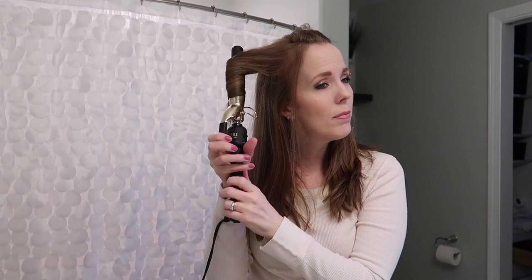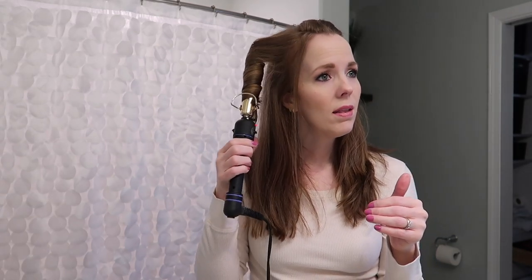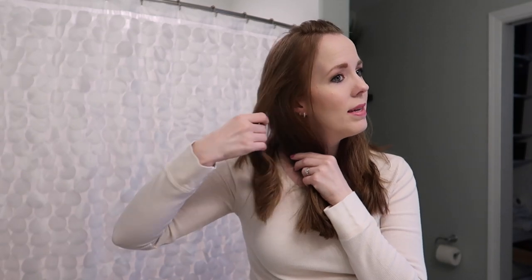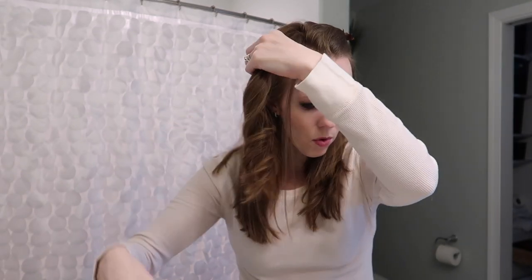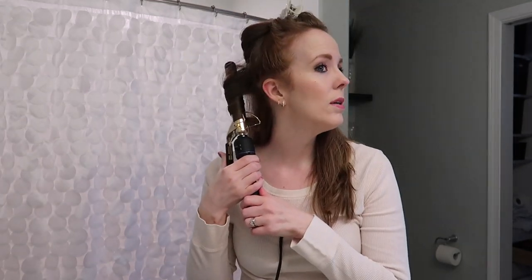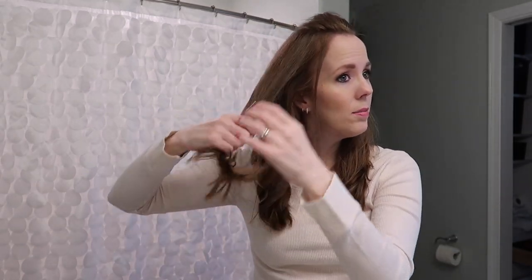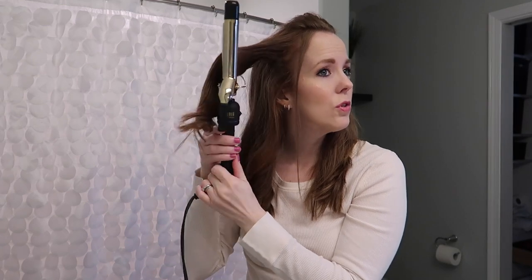I thought I'd bring you guys along because hopefully I'm not the only one who judges their haircut based on how it looks at the salon versus trying to do it yourself at home. Okay, that doesn't look too bad, but it's more curly at the ends than when she did it. While I'm doing this, I'll tell you what's been up with us lately. In the last vlog I talked about buying a couch — it's going to be a long wait. They said at least 13 weeks.